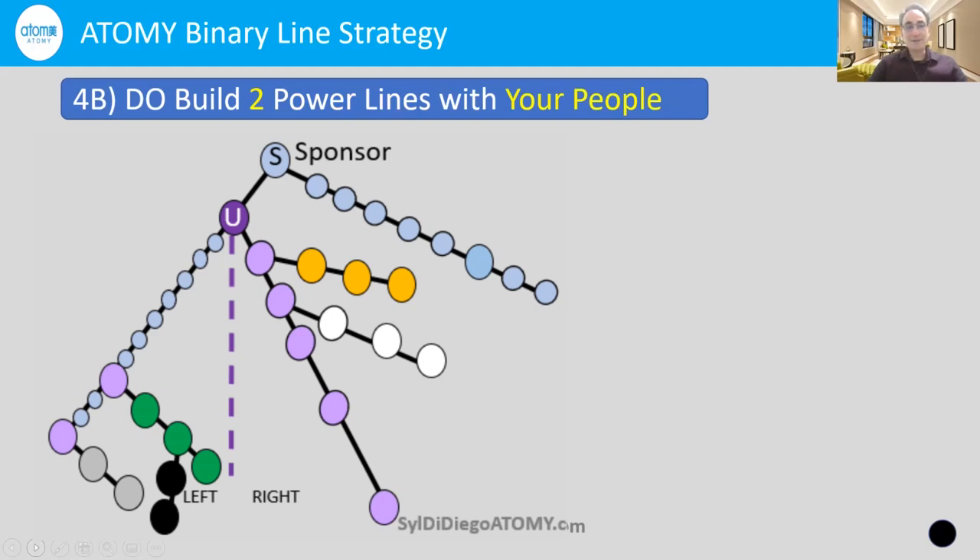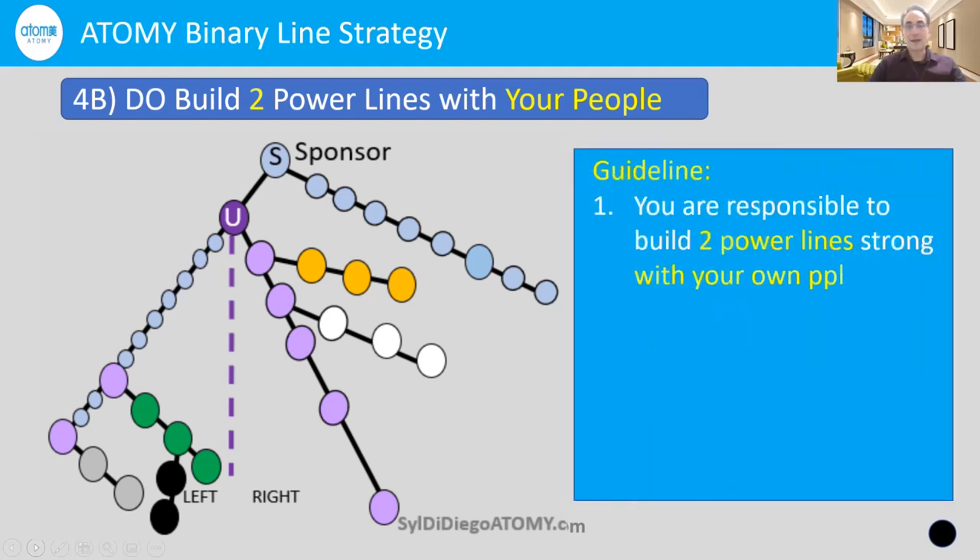It's always best practice to build two power lines with your people. Instead of registering two people on your right side, register them on the left line — they were in the same group, so put them there. Look what happens: you are building two lines, which is the right way to do it. Because all of us are responsible to build two power lines strong with our own people — this is a trust business. Then as we all get interested in climbing the ladder to success and learn about mastership bonuses, we'll be in a great position to work together as a team.